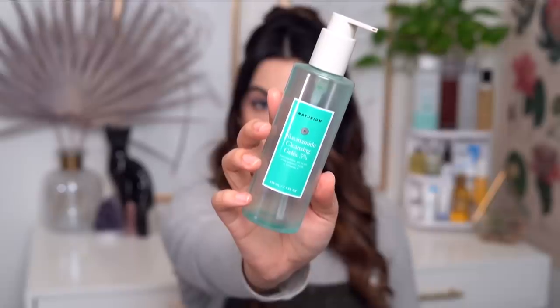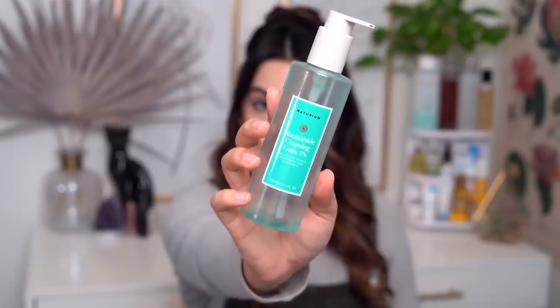Let's talk about the Naturium Niacinamide Cleansing Gel. I've pretty sure never spoken about this product, so the first time you're hearing about it is once it's empty. The reason I never talked about this product is because it didn't really impress me. There's nothing bad about it — it is fragrance-free, low pH at 5.5, and it did not strip my skin — but it just didn't really wow or impress me. It's a cleanser, so my expectations aren't incredibly high, but it just didn't make a big impression on me.